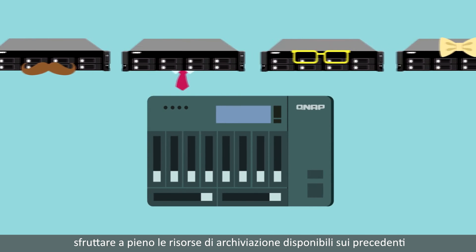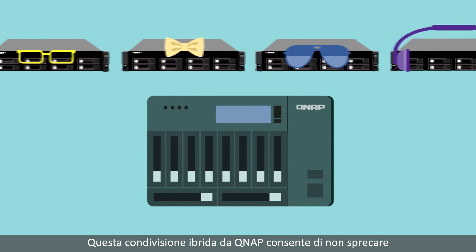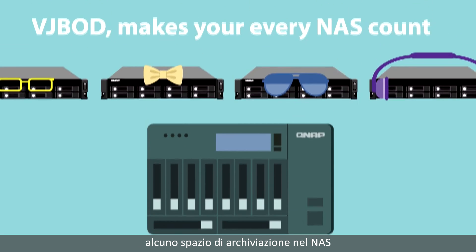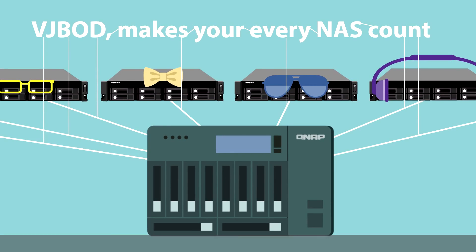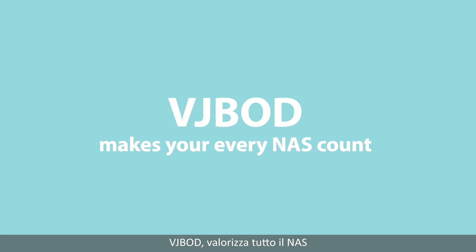With VJBOD, you can enjoy a new NAS and at the same time fully utilize redundant storage resources on older ones. This hybrid sharing from QNAP means no wasted storage at all on your NAS. Next time you have worries, look to QNAP for your solution — VJBOD makes all your NAS count.